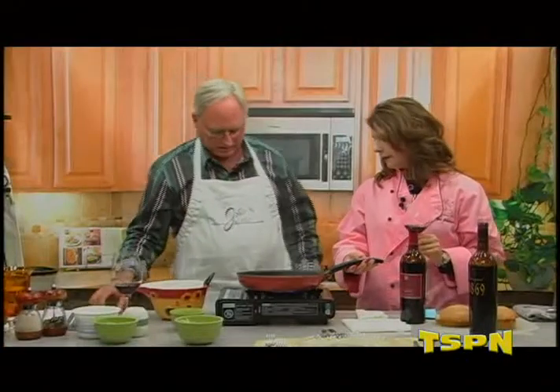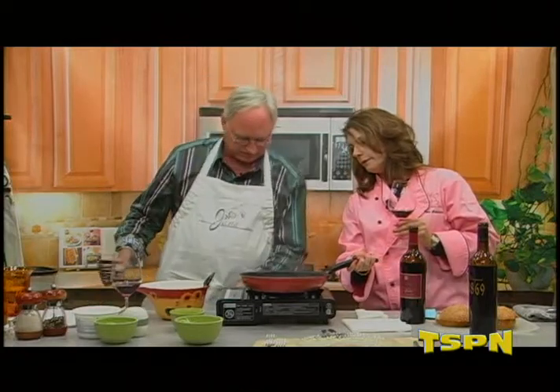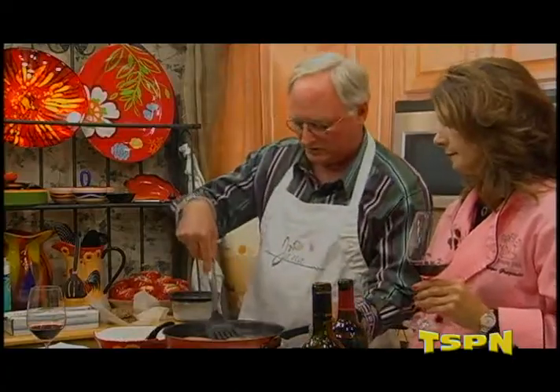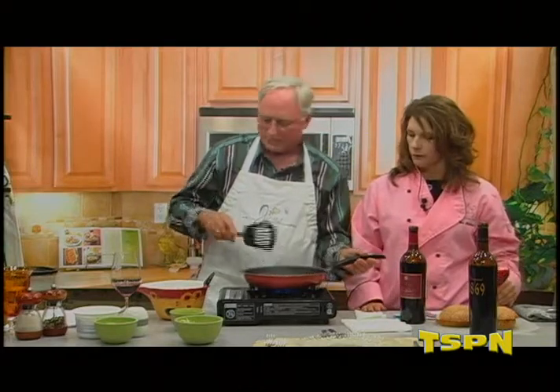Are we okay on temperature here? It looks a little high. Let's turn it down. Okay, let's flip these over — it's cooking pretty good. Yeah, that one's really effective.